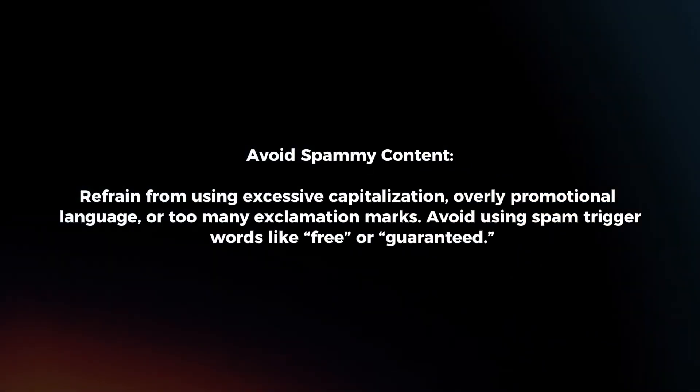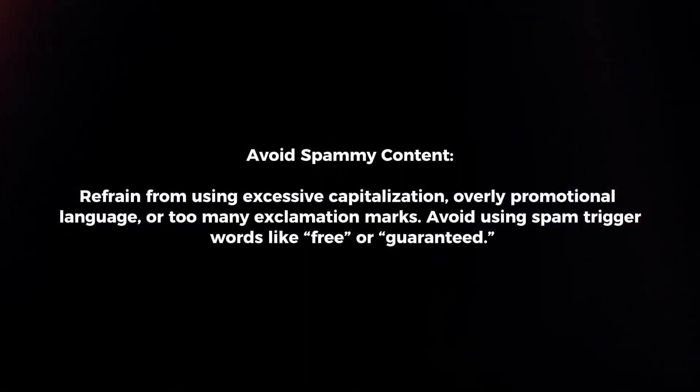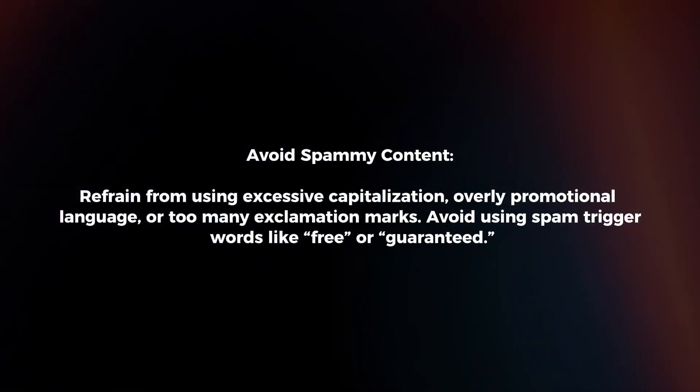Avoid spammy content. Refrain from using excessive capitalization, overly promotional language, or too many exclamation marks. Avoid using spam-trigger words like "free" or "guaranteed".